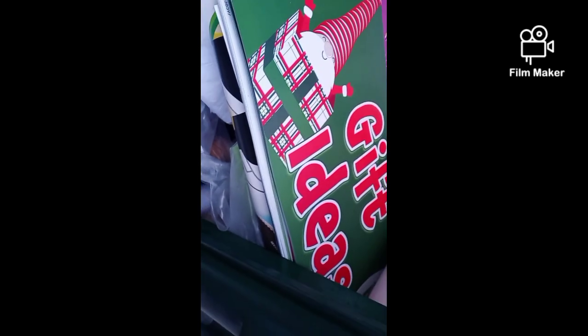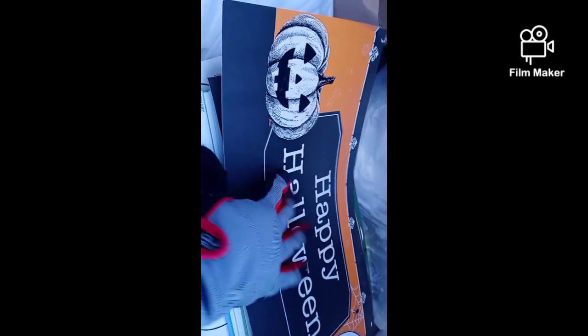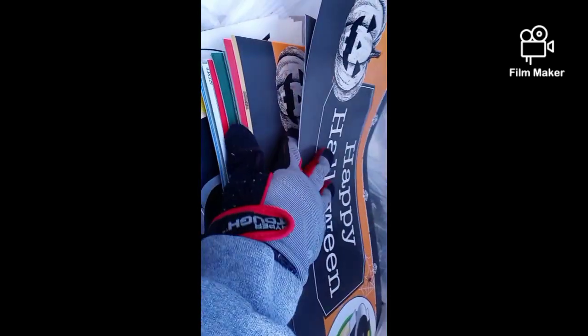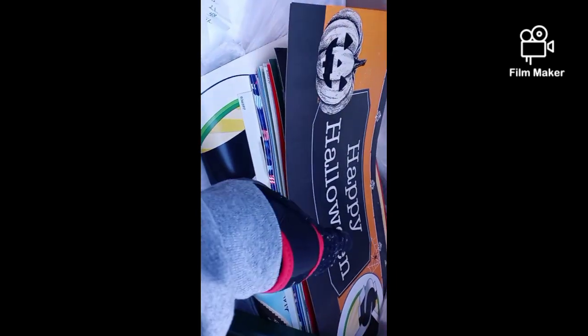I'm not sure what these are. There's signs — I don't know, I'm gonna take those anyway guys. Really cute signs. We'll set those out.